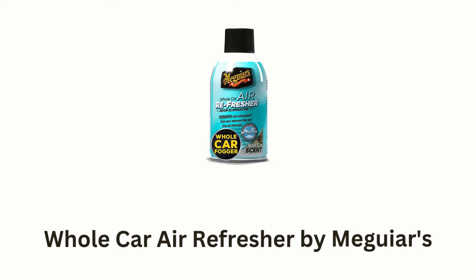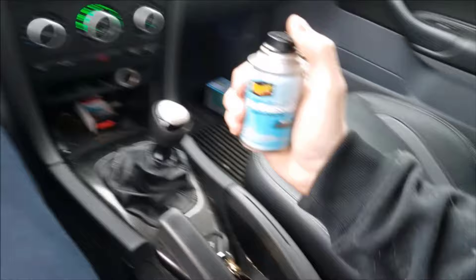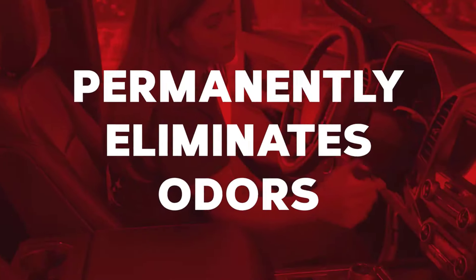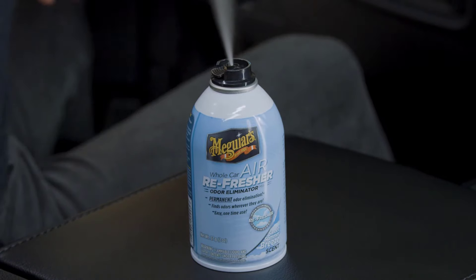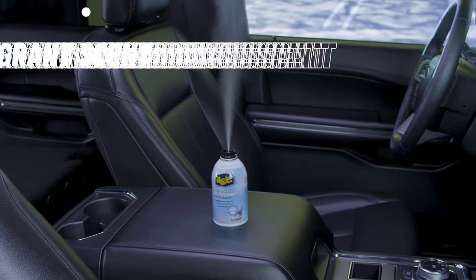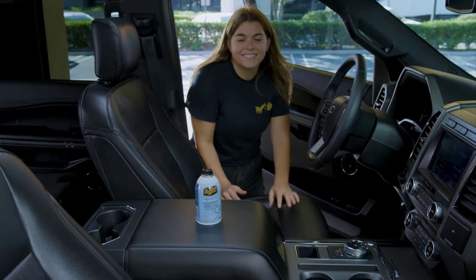Number 3: Whole Car Air Refresher by Meguiar's. It eliminates odors while leaving behind a new car's scent. Instead of masking them, it permanently eliminates odors, finding them wherever they are. It leaves a refreshing and fragrant scent, which makes your driving a much more pleasant experience.